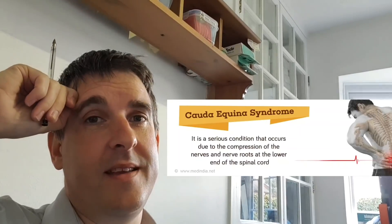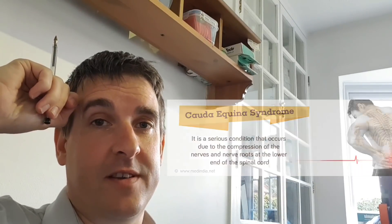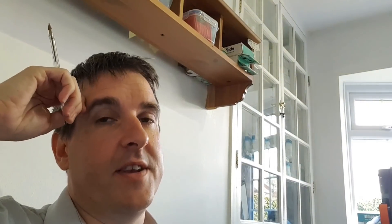Cauda Equina Syndrome is a surgical emergency. It needs to be treated within days, otherwise you can have permanent neurological damage. Personally, with any kind of back pain, unless it's been seen by an expert, I will always refer it on. But certainly, anyone who has any saddle paraesthesia — refer immediately.